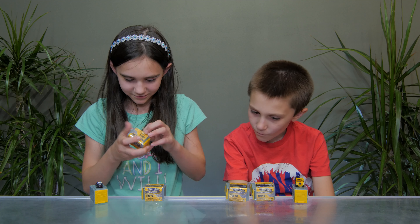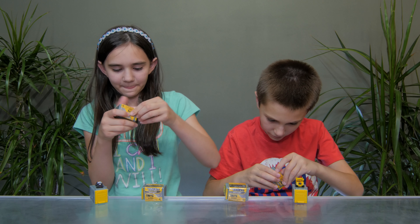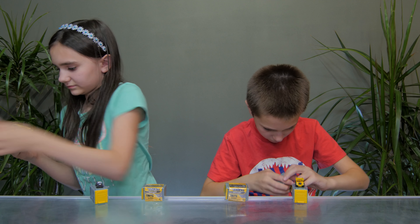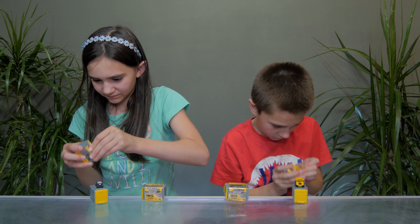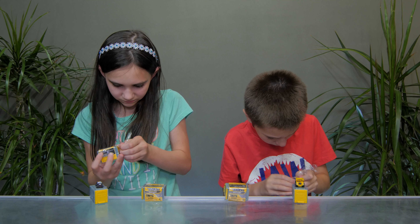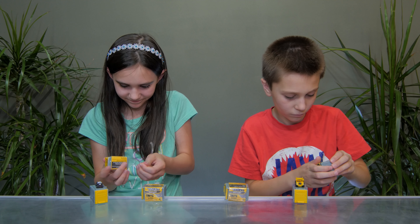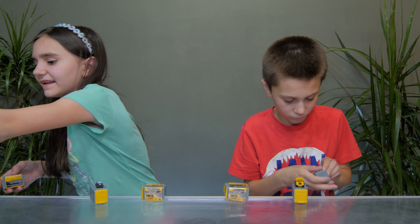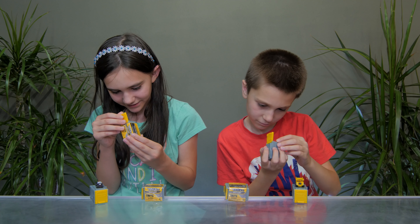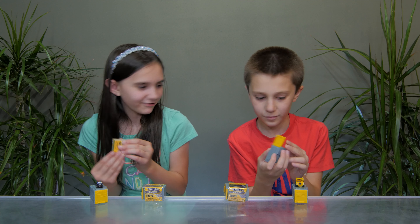I'm gonna open another one. Almost all up and down — fly right off the table! This looks nice.